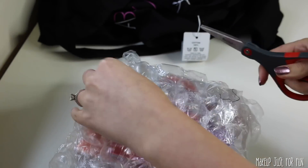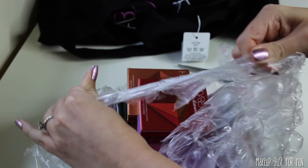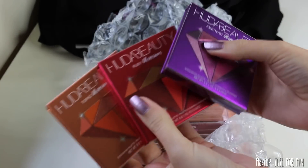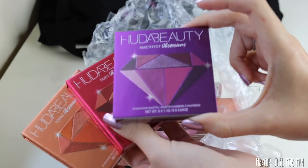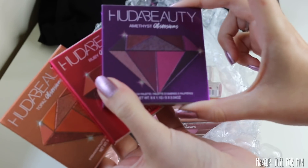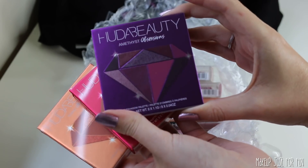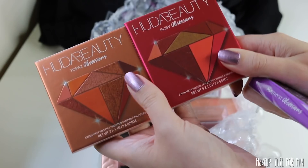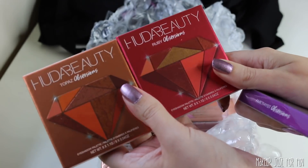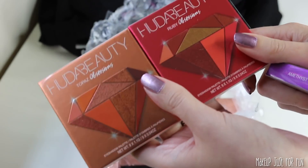I can already see some Obsessions palettes in here — let me get some scissors. Okay, there are three of the Obsessions palettes. Now I already have Topaz and Ruby, but I have been wanting Amethyst. I am so so excited to see this in here. I love purple eyeshadow — this is the one I've been wanting. I almost bought it during the Sephora VIB sale. I'm so glad I didn't because here it is! It's okay that I have the other two because anything that's a double will go into a giveaway.